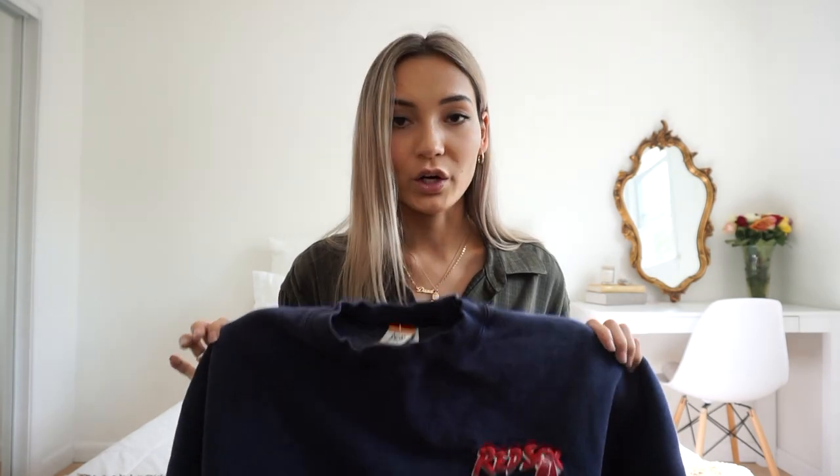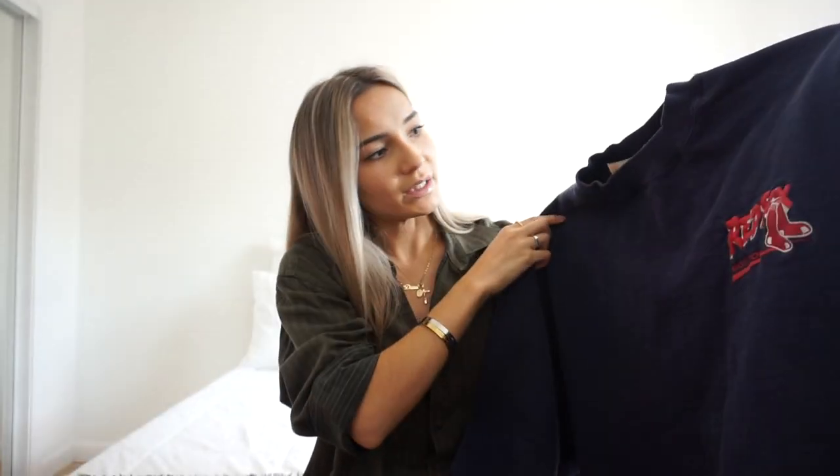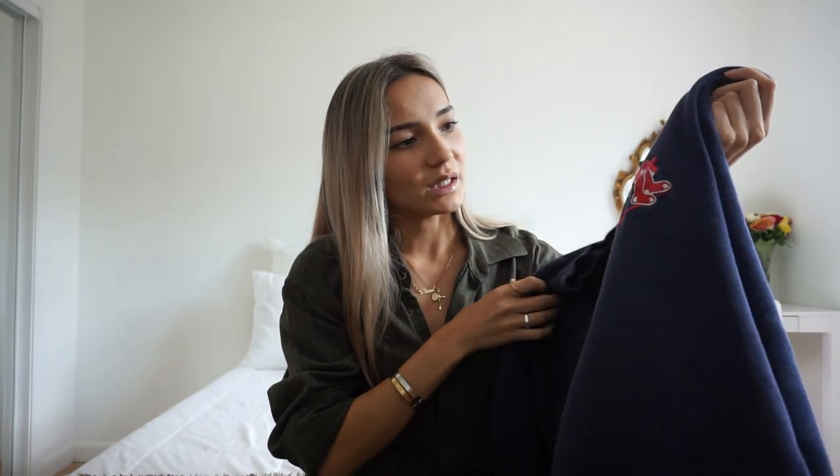This is just a Red Sox crew neck and I'm just super obsessed with crew necks. I know that cardigans are coming back in style but I'm not really a cardigan person — I'm more of a flannel or collared shirt type of person. So when it's really cold out and I just want to be cute, I wear crew necks like this. It looks vintage-y but I don't think it is — it just says Red Sox.